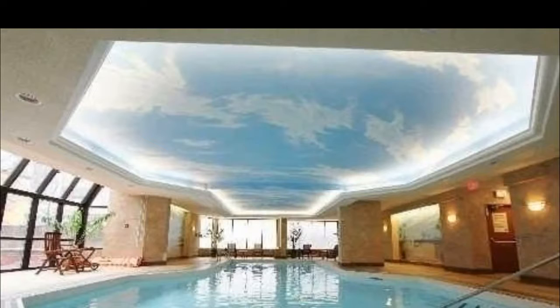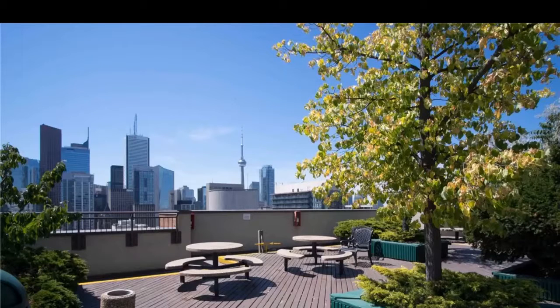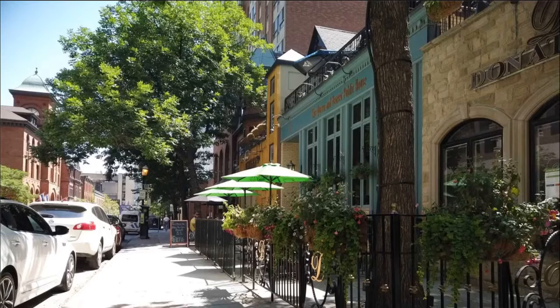They are loaded with amenities — they have a theater room, indoor pool, gym, rooftop deck and garden. Barbecues are out there, and they have a sauna right upstairs outside.